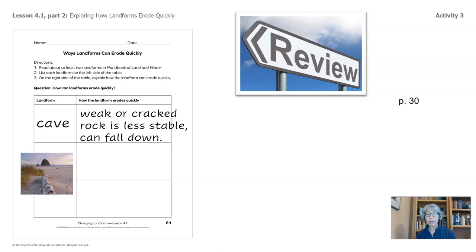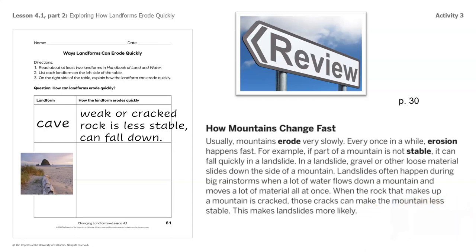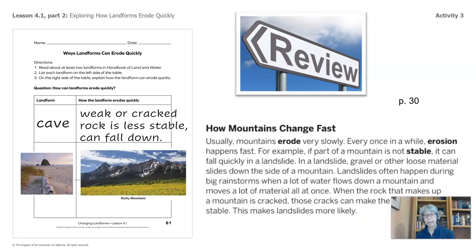Some of you looked at page 30 and chose mountains as your landform. Usually mountains erode very slowly, but every once in a while erosion happens fast. For example, if part of a mountain is not stable, it can fall quickly in a landslide. In a landslide, gravel or other loose material slides down the side of the mountain. Landslides often happen during big rainstorms when a lot of water flows down a mountain and moves a lot of material at once. When the rock that makes up a mountain is cracked, those cracks can make the mountain less stable, making landslides more likely. We'll add that right here.